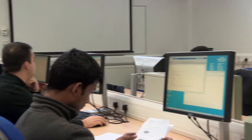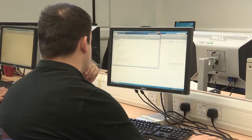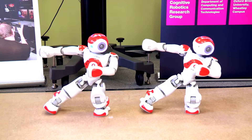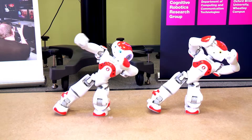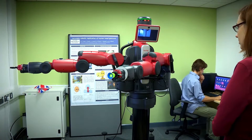We do have some specialist computing facilities, including quite sophisticated computer systems. We also have two or more cluster computers — networks of computers for things like high-performance computing. We have the robotics laboratories with a range of robots, in addition to the thespian, who you've probably seen on our other material.